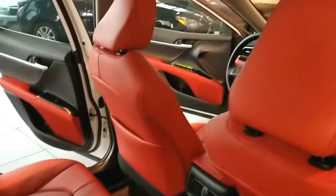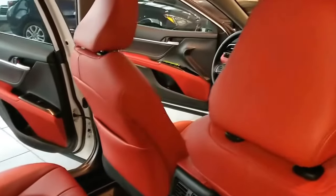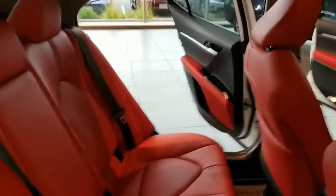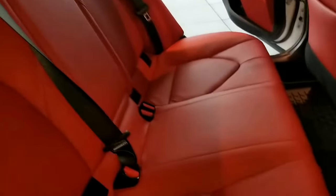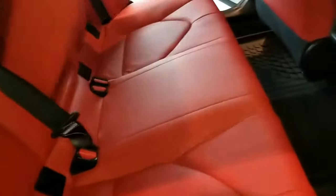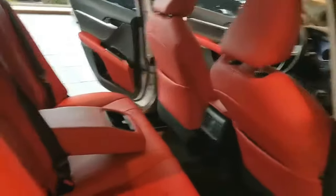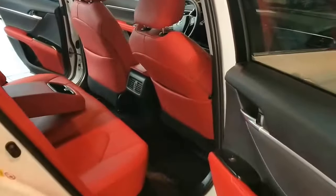You can see those red leather seats really stand out in this car. For some people they might be overwhelming, but in this particular car it's just super striking — what a great looking interior.